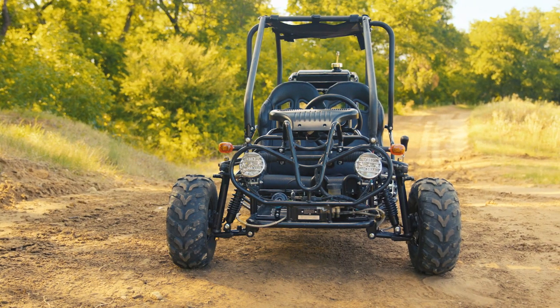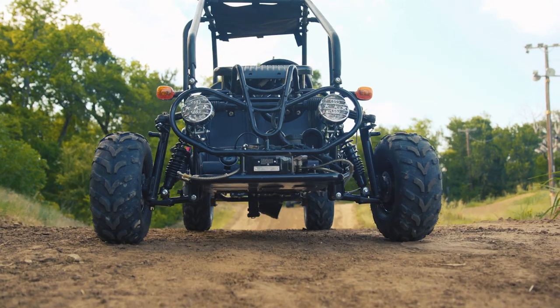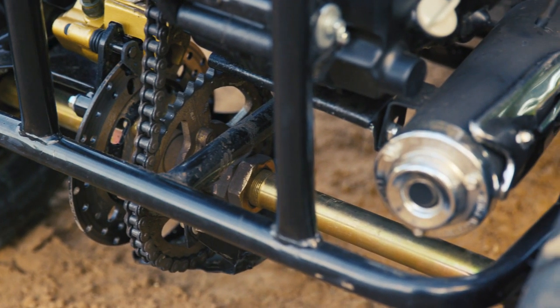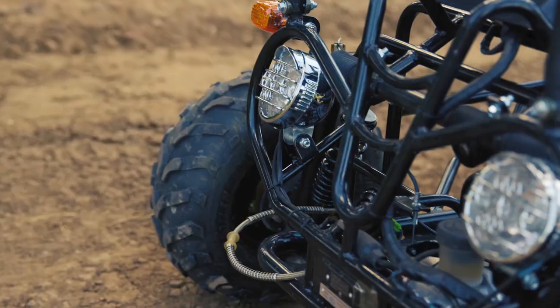No matter what type of terrain you're riding on, the Tau Motor GK 110cc has one of the highest ground clearances offered, so you will not get stuck. Although the chain guard is only 4 inches from the ground, the rest has a full 7-inch ground clearance with a 15-inch tire.